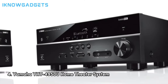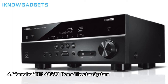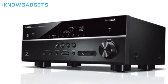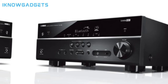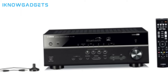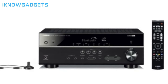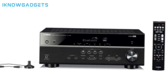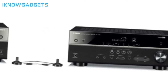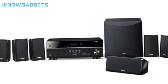Coming in at number 4, we have the Yamaha VHC 4000 950U Home Theater System. This 5.1 surround sound system combines a powerful 7-channel AV receiver with a complete 5-piece Energy Take Classic speaker set for enveloping spatial audio in your entertainment space. The Energy Take Classic Satellite Speaker Package delivers precise, natural sound with excellent mid-range clarity and deep bass from the powered 8-inch subwoofer.